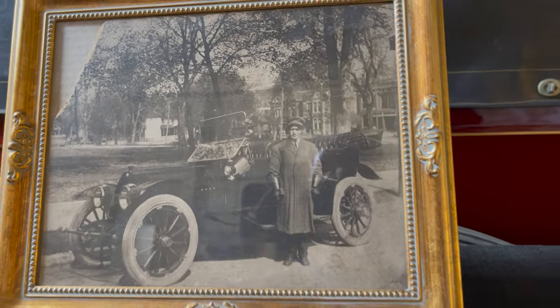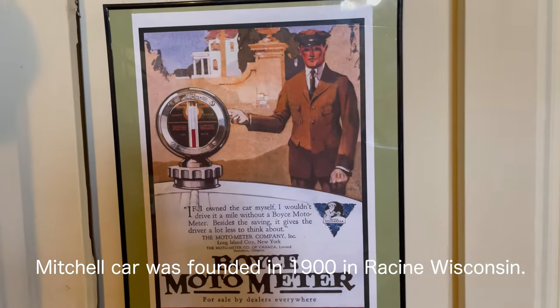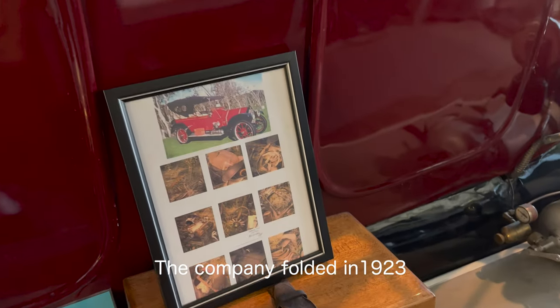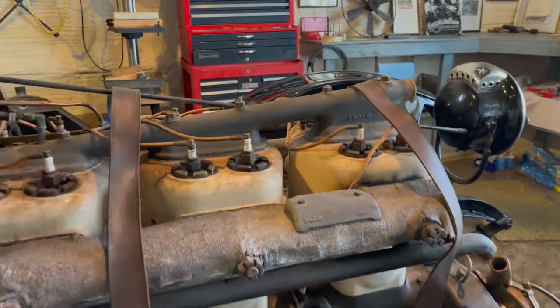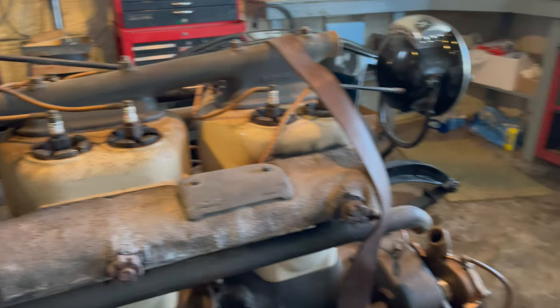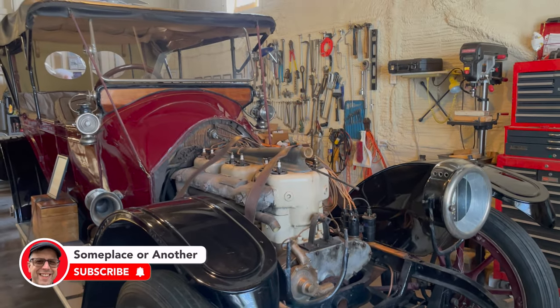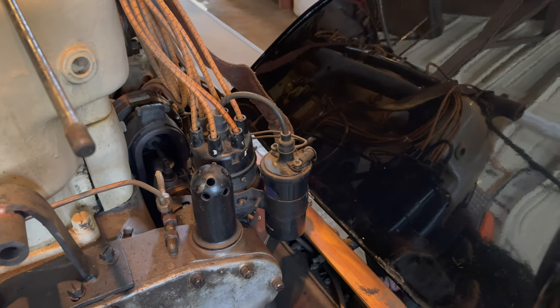This is a 1914 — smells old. Let's get the hood off; that's the hood right there. Look at these engines — whoa! It's a big one.